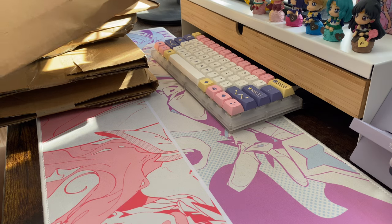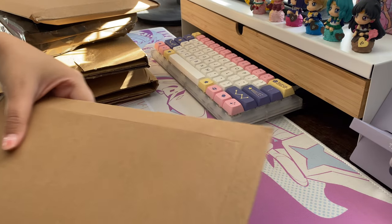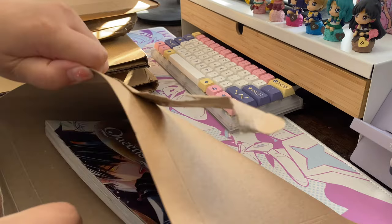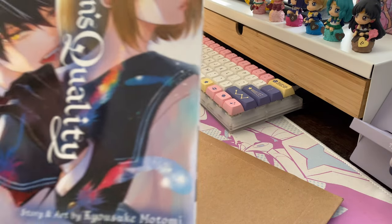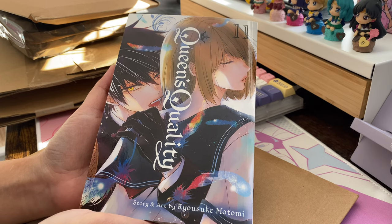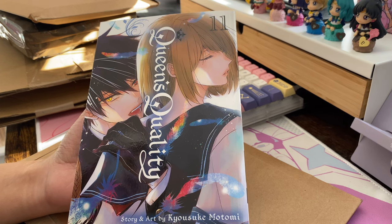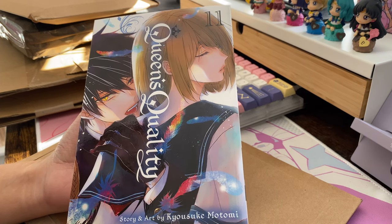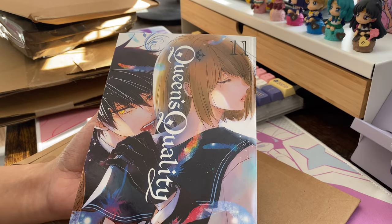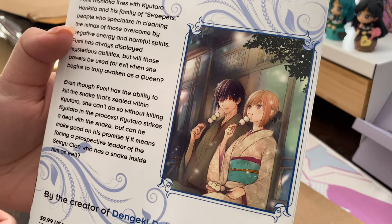So this is the first one — we have Queen's Quality volume 11. I've done a video before where I unboxed a lot of Queen's Quality. I ordered this from Books Please because I wanted to order something else from there, and if you buy two you get a discount code, so I thought I might as well just pick up another Queen's Quality since I'm collecting this series anyway.